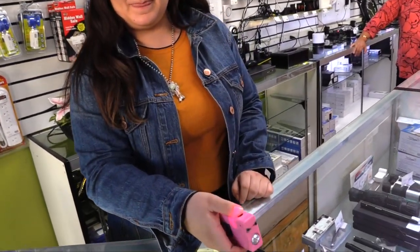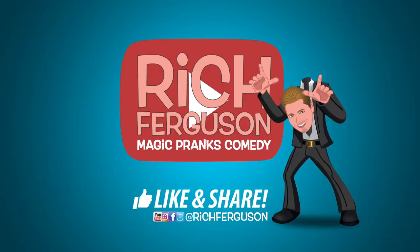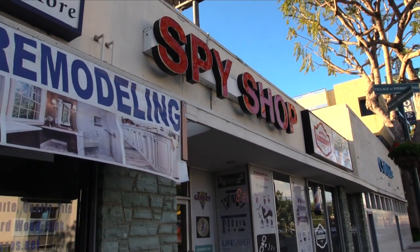Here, go ahead and do it to me. Today I have something really tricky and sneaky. Spy Shop One — it's a spy shop in Sherman Oaks, California. I'm on my way to LA to the Magic Castle and I saw this place. I wanted to go inside and check out all the cool spy gadgets. Come on, let's go.